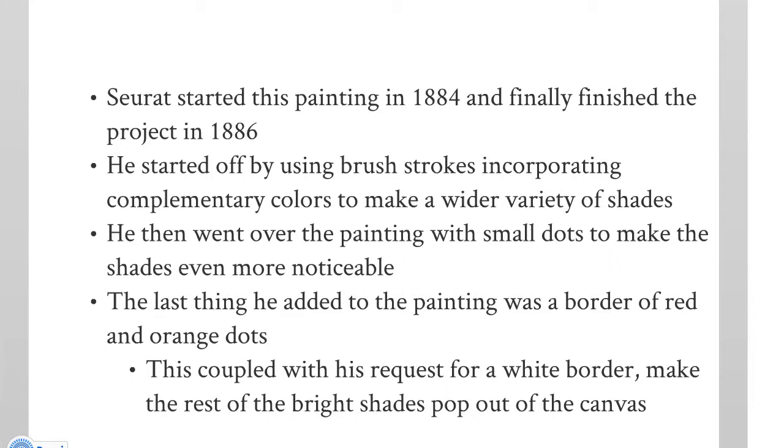This painting was started in 1884 and finally finished in 1886. At first Seurat started out with brush strokes and then began incorporating pointillism — he just took a little paintbrush and did little points, and this was to get a wider variety of shade. The last thing he did was to paint a border of red with dots on it. Here's the pointillism in the red border.